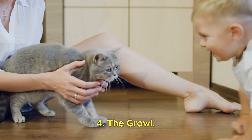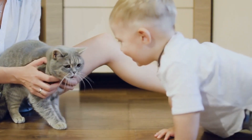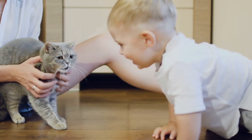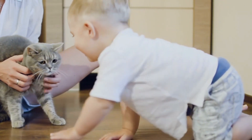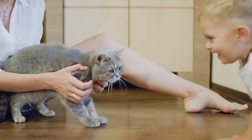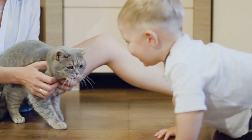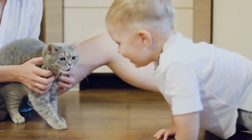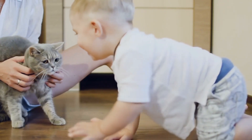4. The Growl. Similar to the hiss, a growl is a low, guttural sound that cats make when they feel threatened or angry. It's a clear indication that they are not in a friendly mood and should be approached with caution.